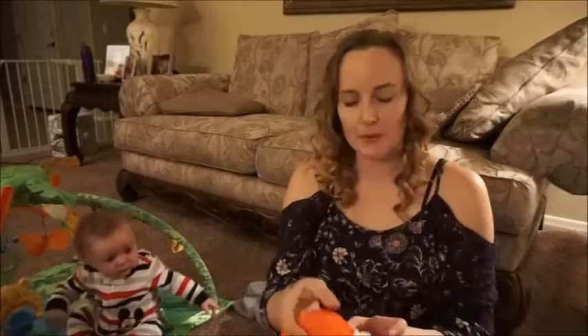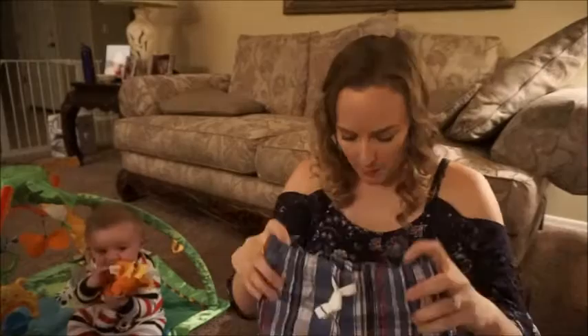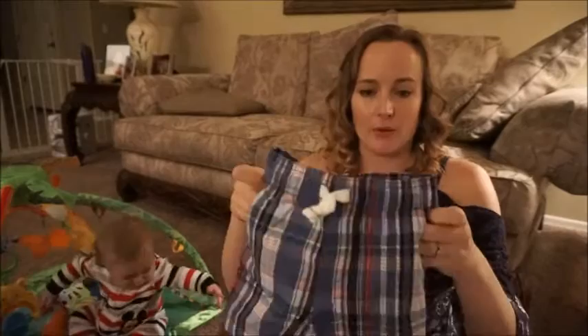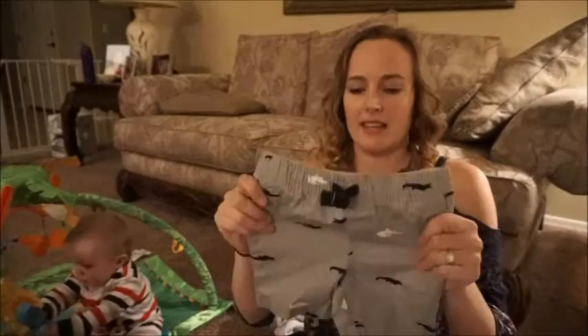We're almost done! A couple pairs of shorts — just a pair of little plaid shorts. He wore a pair similar to these today in the three to six months and they're getting a little bit snug, so we got the nine months. They have little pockets — maybe we'll stick some pacifiers in there. You can wear those with his polo shirts. And then these ones are the same but they have little alligators on them — little navy blue and white alligators.